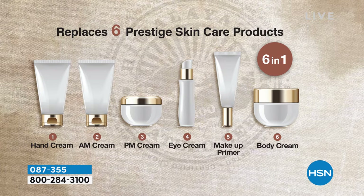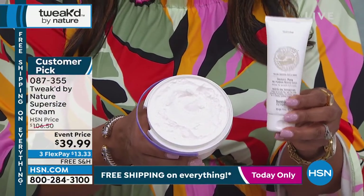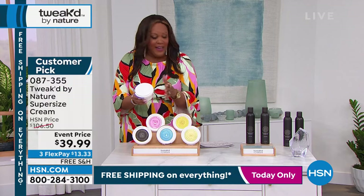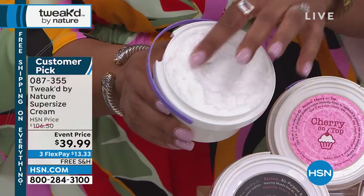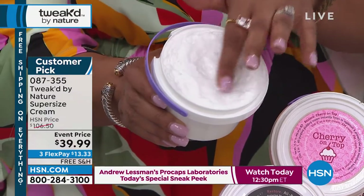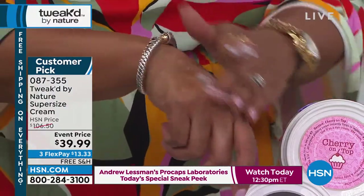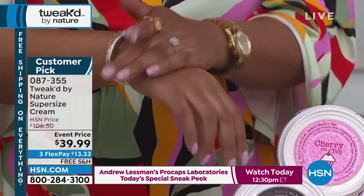This is your hand cream, morning moisturizer, nighttime moisturizer, eye cream, makeup primer, and body cream — six functions, about $6 per function. It's five times the size of the regular tube. You're getting basically five of these small tubes into one huge tub at $39.99. Look at how thick the Cherry on Top cream is — it looks like whipped cream. You only need a little bit — put it on your hands, all over your body, your elbows, your knees. It's super hydrating.